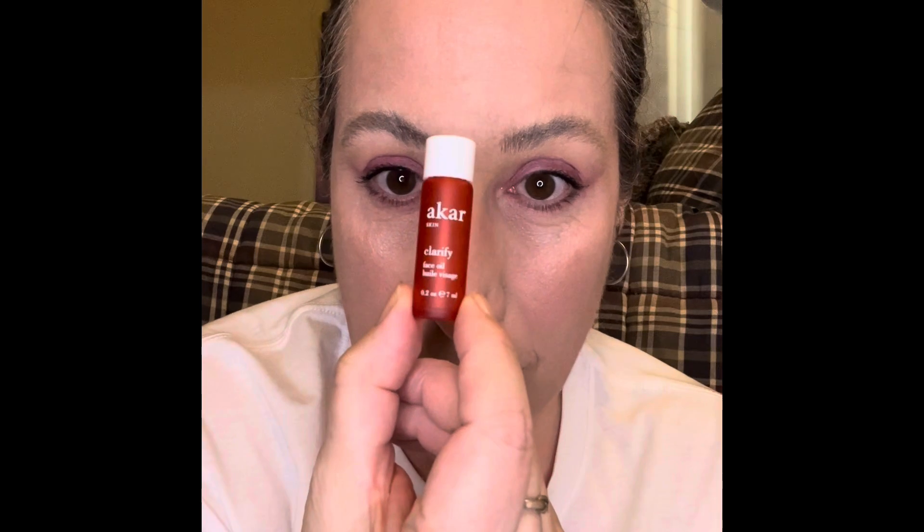Finally for skincare, the Carpe Skin Clarify Facial Oil — another sample from my Petite Vour box. This was a nice, not overly thick clarifying oil. I have normal-to-combination skin, so an oily T-zone but not extremely oily, and the rest of my face tends to be drier.